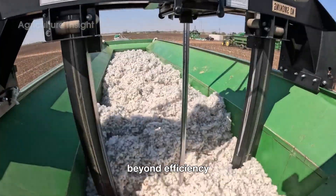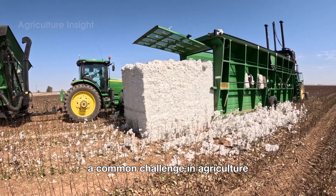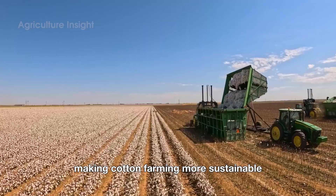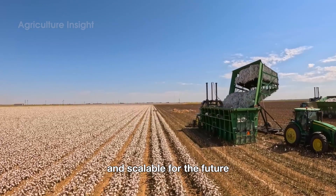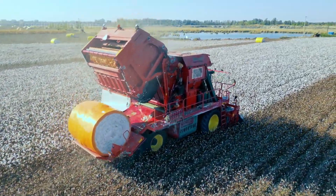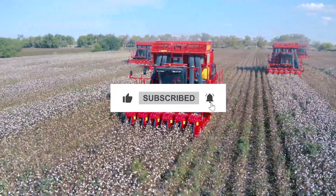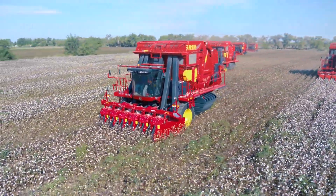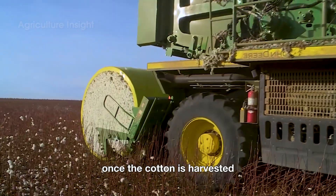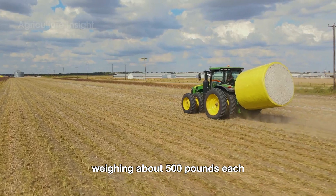Beyond efficiency, the use of machinery also addresses labor shortages — a common challenge in agriculture. Modern equipment reduces physical strain on workers, making cotton farming more sustainable and scalable for the future. Once the cotton is harvested, it's compressed into giant bales weighing about 500 pounds each.